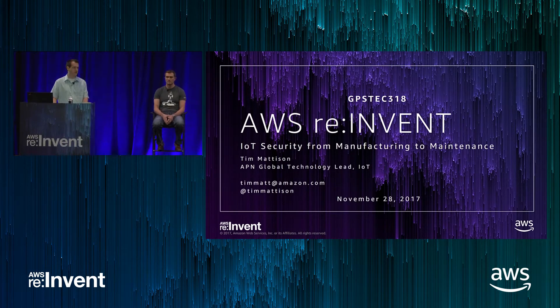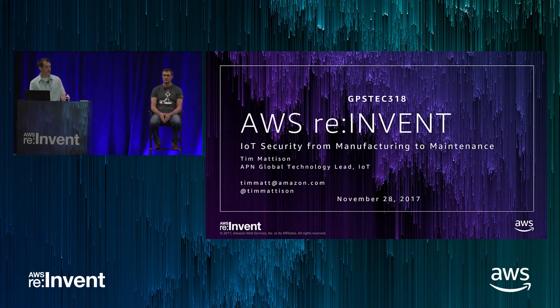Last year we did a presentation about AWS IoT services and how those services are secure. The feedback we got from customers was that they want to know more than just how our services are secure, but how they can build secure hardware themselves and how they can build secure software. So I'm joined here today by Xavier from Microchip. I'm going to go through the manufacturing and maintenance side on the cloud aspect, and then Xavier's going to talk about some of the components that Microchip has to enable customers to build secure solutions on AWS.